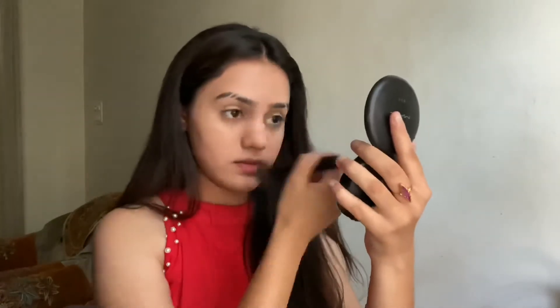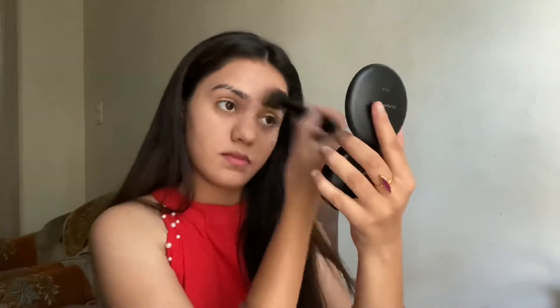Firstly, I'm taking Ponds BB cream — she used Lakme CC cream — and I'm dotting it all over my face, blending it out with a foundation brush. You can also use your fingers. Then I'm taking the same BB cream as a concealer under my eyes and on my eyelids to prep them for eyeshadow, blending with a beauty blender. Then I'm setting my face with MAC Super Fresh compact.